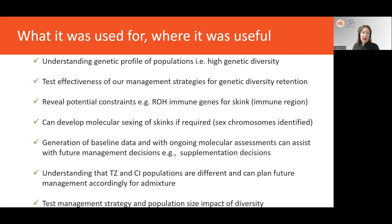So how has the genetic data been used to inform management? We now have a high degree of confidence that we have genetically diverse populations and that our management strategies are effective for gene diversity retention. The runs of homozygosity affecting immune genes in the blue-tailed skink may have potential disease implications worth investigating further. We could also investigate molecular sexing of skinks if needed. We now have baseline data, and ongoing molecular genetic assessments can assist with future management decisions such as when to supplement. We also know the Taronga and Christmas Island populations are distinct, allowing us to tailor our management strategy accordingly, and the Lister's gecko on Christmas Island shows quite a lot of diversity, reflecting the effectiveness of the larger population size strategy.